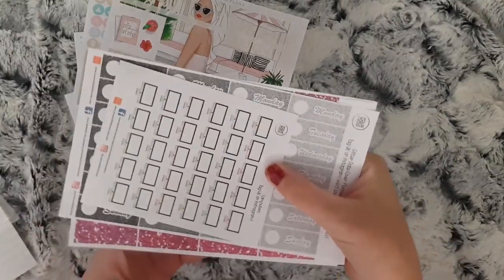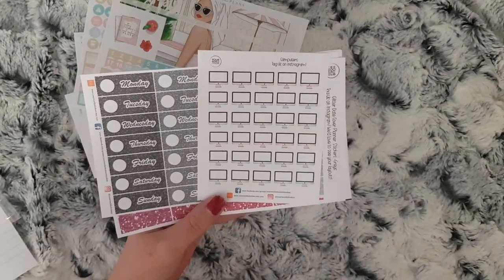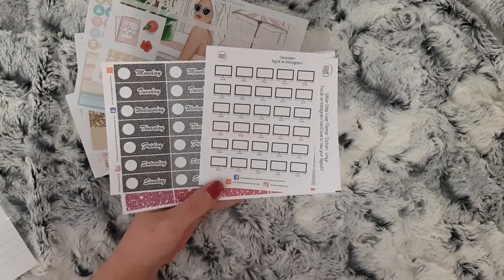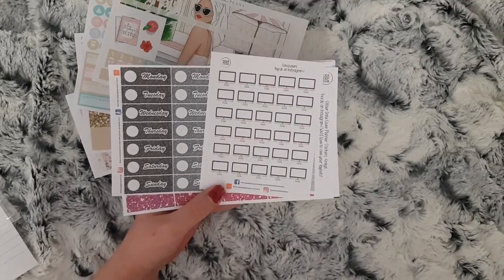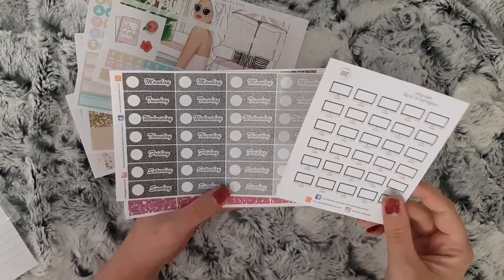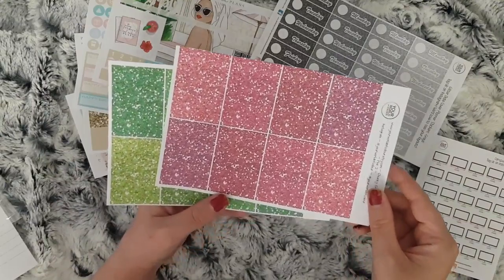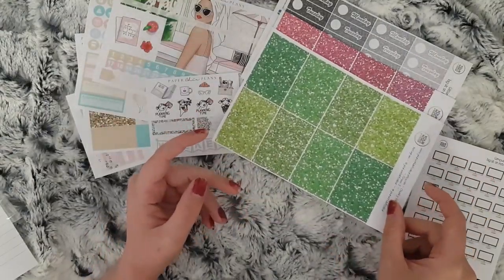And then this is my order from Your World of Colour. I have her computer stickers — I thought these would be good to mark blog days or when I've got a video going up, because I don't have any YouTube stickers from Your World of Colour. When I do a spread with a Your World of Colour kit, I like to keep all stickers the same. So I have the computer stickers, some black and silver date covers, some pink glitter headers, and some green glitter headers.